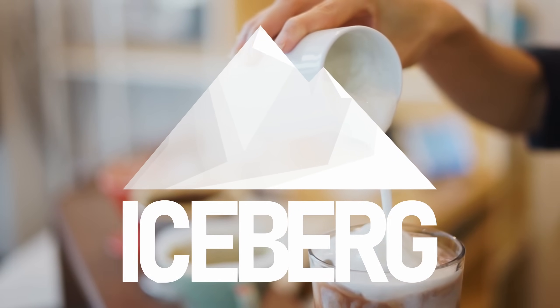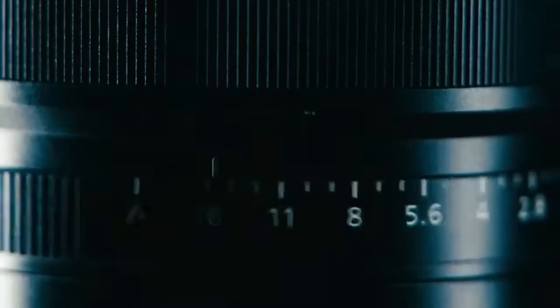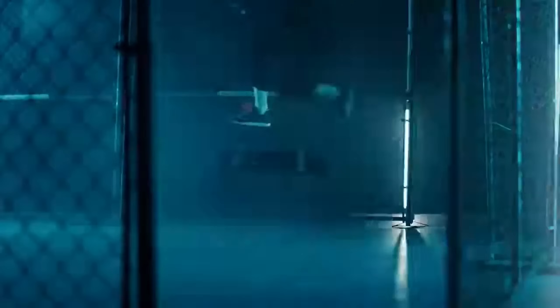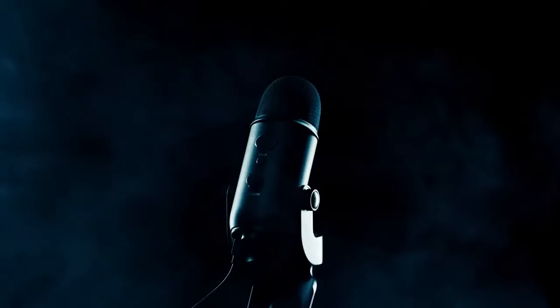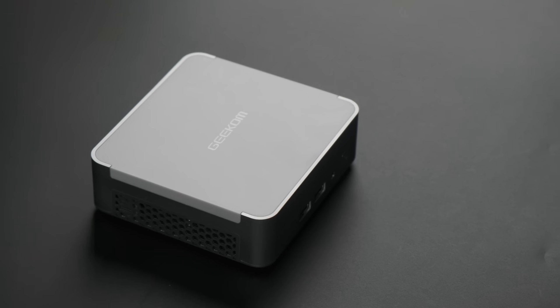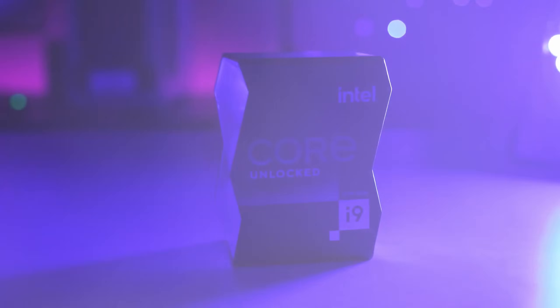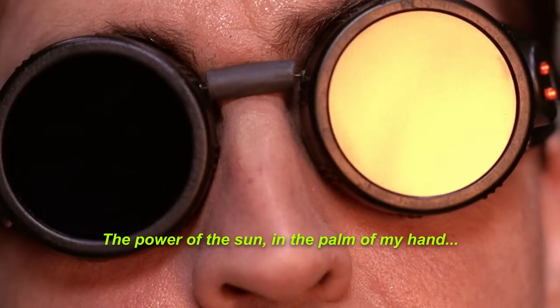Intel i9 CPUs are the cream of the crop, the halo products that they want to upsell you to. They have the most cores and highest clock speeds to deliver on this promise of performance, and this means they use a lot of power and can run pretty damn hot. However, this i9-powered mini PC is smaller than the box most desktop i9s come in. What could go wrong?